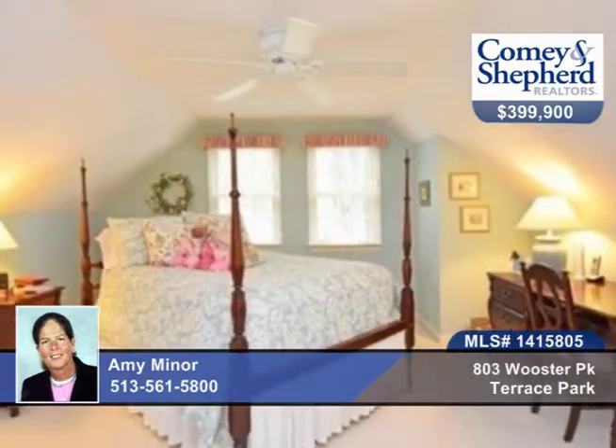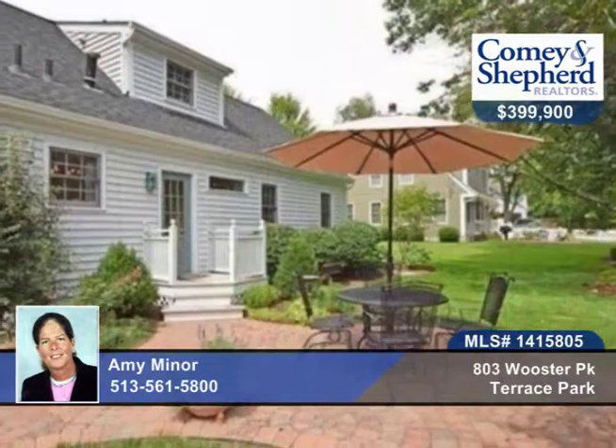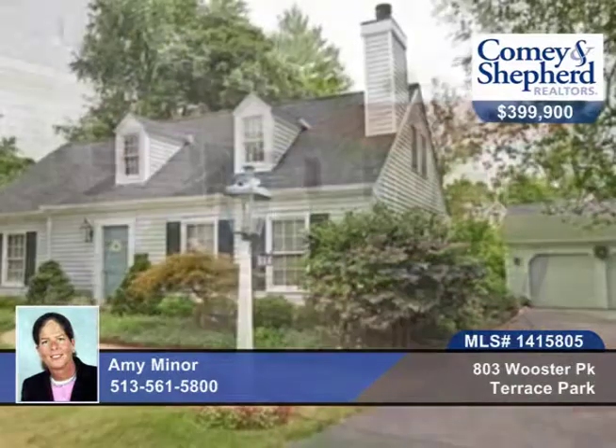This home offers exquisite taste and versatility within walking distance to everything. Call today to make this beauty yours.